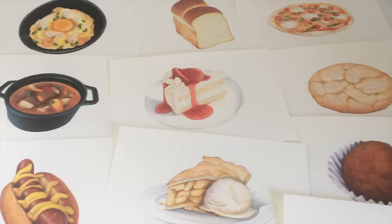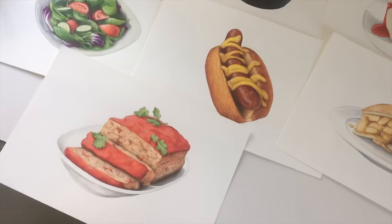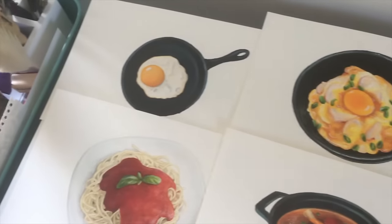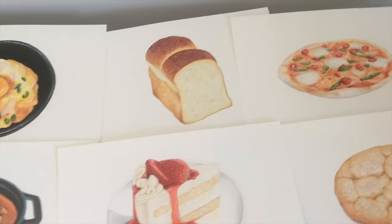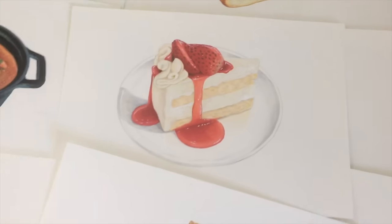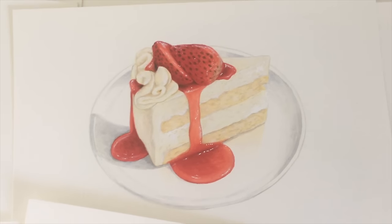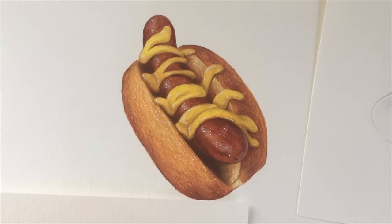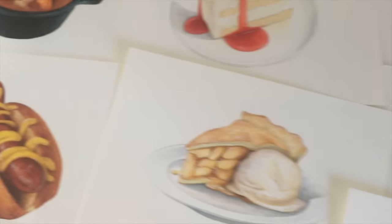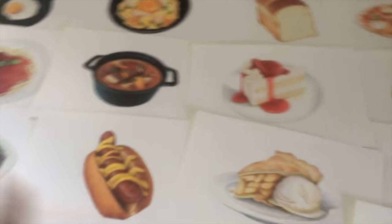It's about 1:30 or 2:00 and I've finally finished all 14 illustrations. They'll all need some cleaning up and editing once I get them scanned, but I'm really happy with how they turned out. I think this one, this one, and maybe the salad are probably my three favorites. It was a super fun project and I can't wait to see how it comes together.